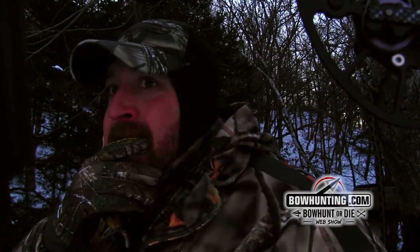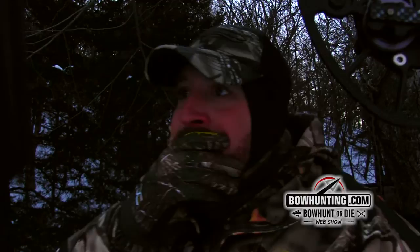We're going to give him some time, get down and sneak out of here. And that's it — what a hunt! Oh my God, yes! Bow hunt or die, guys!